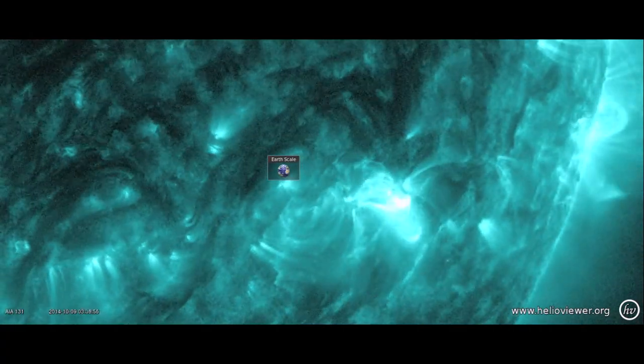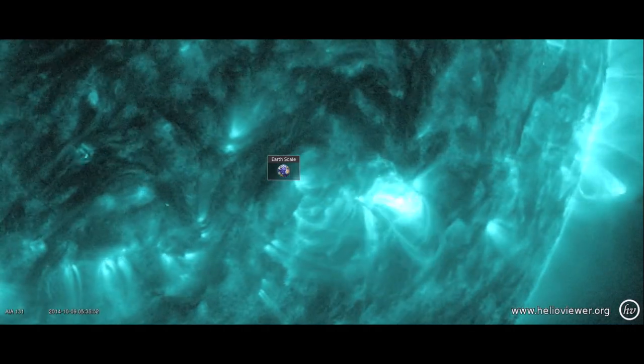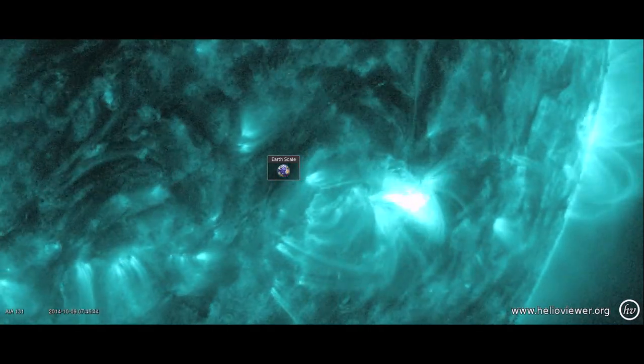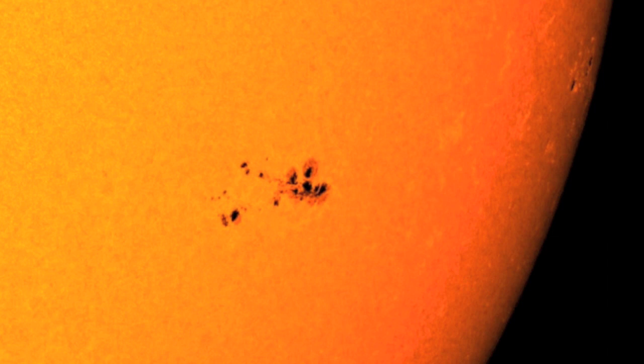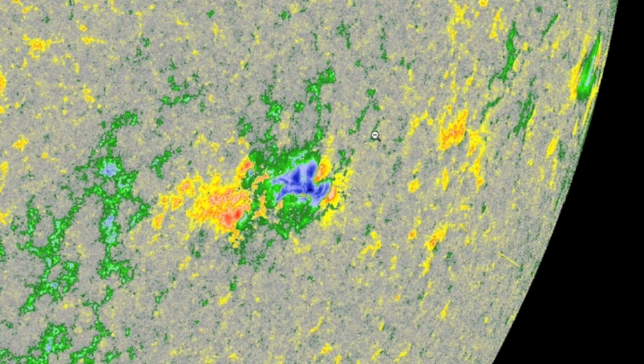The sun briefly woke up to see what all the fuss was about, popping a couple M-class solar flares from the southern departing active region. There was no significant CME produced and the flares were merely M1 class. That active region itself complexed in a serious way the last 24 hours and remnants of the magnetic mixing can still be found there this morning.